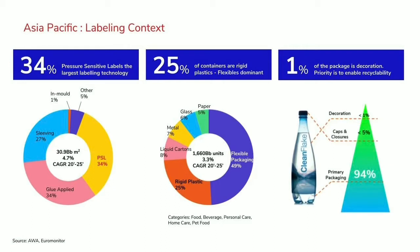A key point is where does the label fit in the overall scheme of things. A label or the decoration of a container is less than 1% of the total package weight, and 94% of that package weight is the actual primary container. So the vast majority of circularity outcomes should be focused on the 94%, which is the container itself. That's why a primary focus for us is how do we enable circularity of the container.